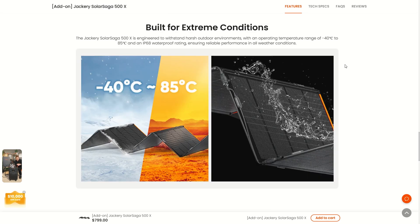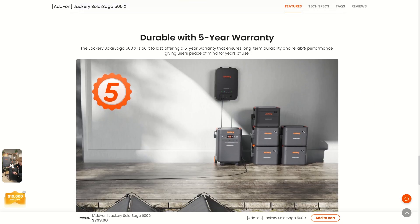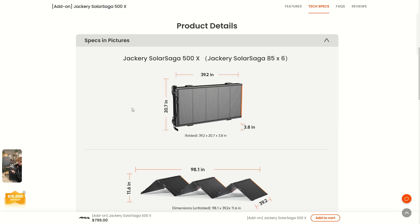This is built for extreme conditions. The Jackery SolarSaga 500X is engineered to withstand harsh outdoor environments with an operating temperature from negative 40°C to 85°C and an IP68 waterproof rating, ensuring reliable performance in all weather conditions. They also back it with a five-year warranty, which is great peace of mind. When folded, it measures 20 inches by 40 inches by about 4 inches wide.